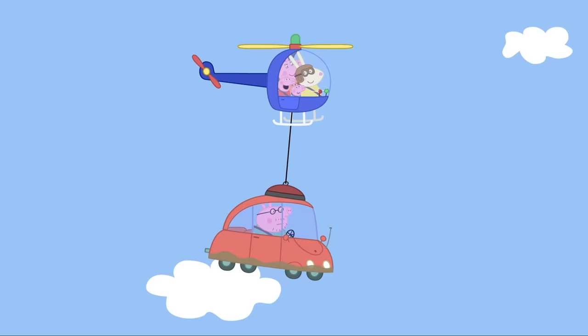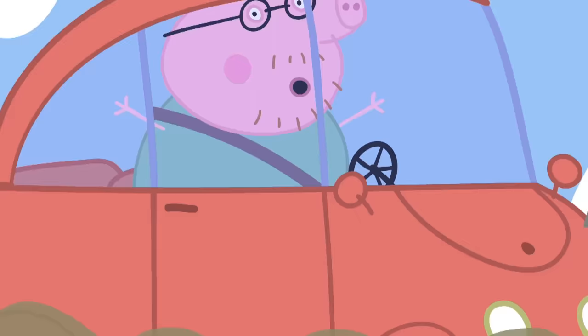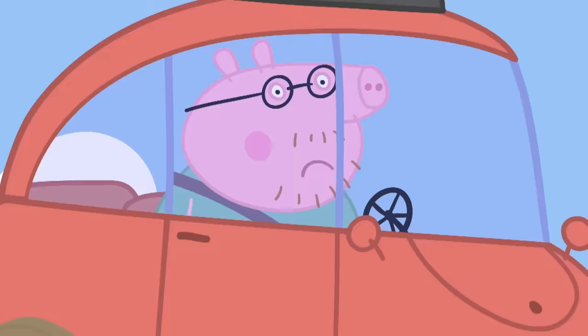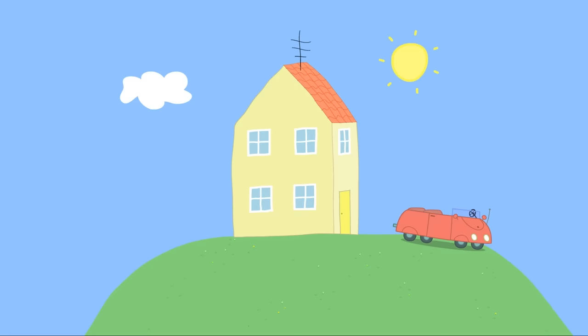Shall we show him what my helicopter can do? Yes! It can go straight up! Whoa! It can go straight down! Whoa! It can even do a loop! Everyone likes going up and down and round and round in Miss Rabbit's helicopter!